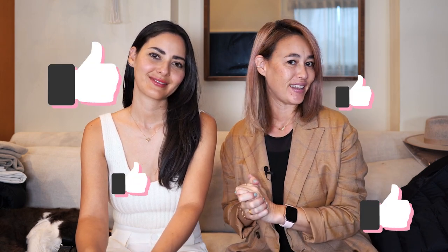Before we go further, make sure to like our video and give it a thumbs up if you like it. If you want to watch more of our videos, make sure to subscribe to our channel — we post videos weekly and would love for you to follow us along on all of our adventures.